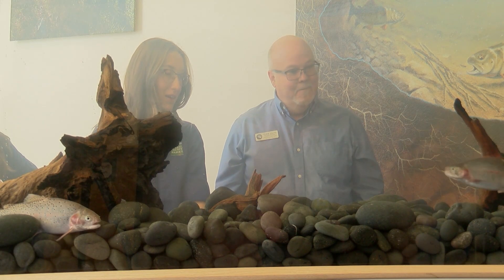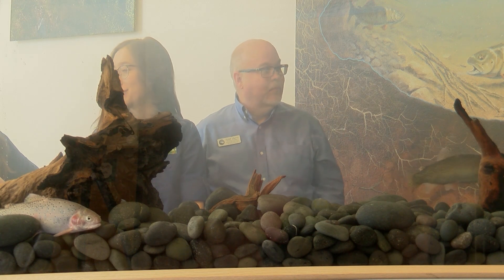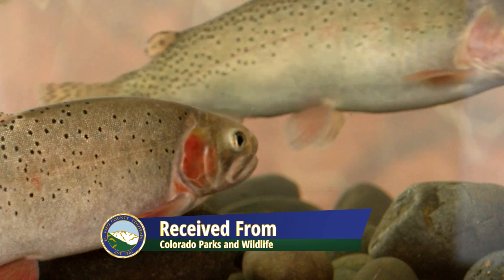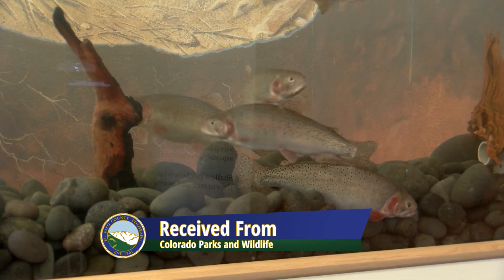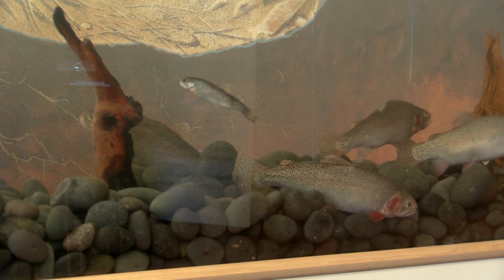There's a lot of ways to tell a story, and I think that when people are able to see something — see the real thing — they connect on a more emotional level and really care about something. Bear Creek Nature Center is the perfect forum to tell this story. The fact that the only real genetically pure population of greenback cutthroat trout were found in Bear Creek makes us a perfect fit for that.